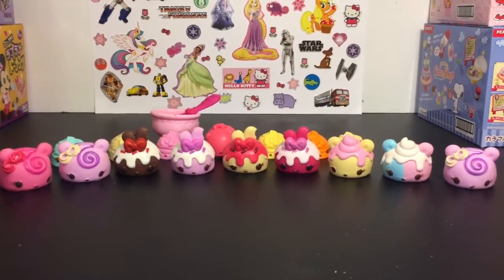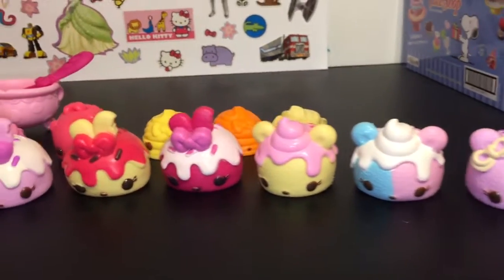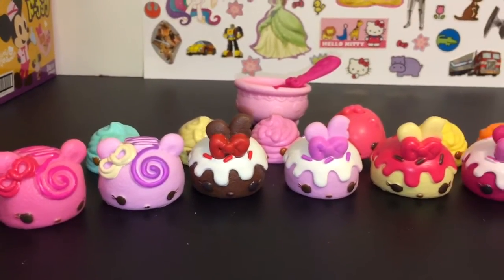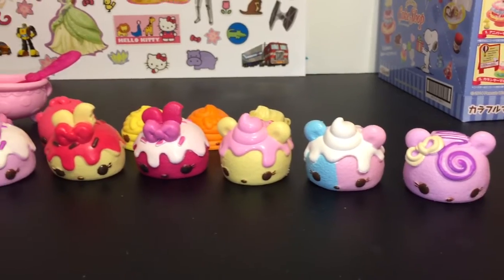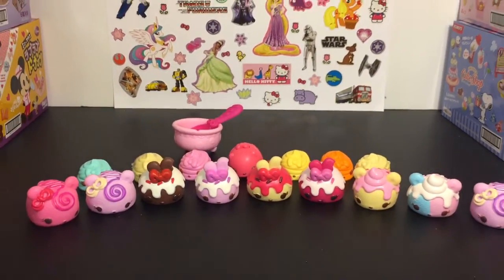Here is a closer look at our adorable Num Noms toys we opened today. So cute, and they smell so good — my table is just magical right now with all the yummy scents going on. Don't forget to like, share, and subscribe for more of my videos. As always, I want to thank you guys so much for watching, and until next time, friends, bye-bye!